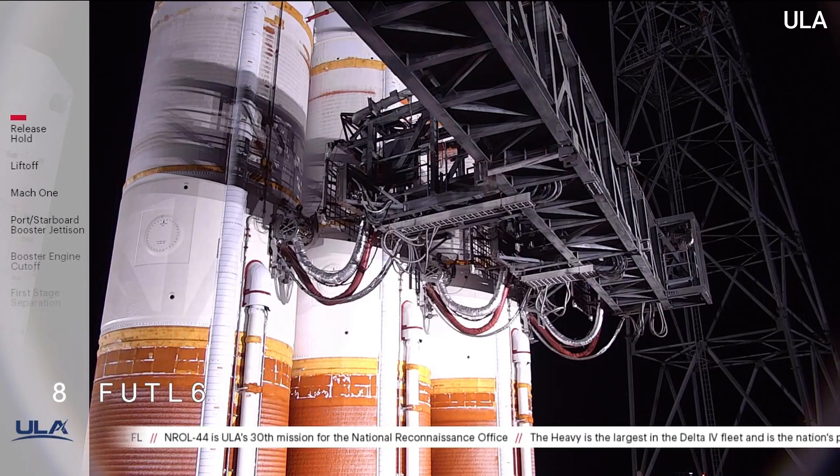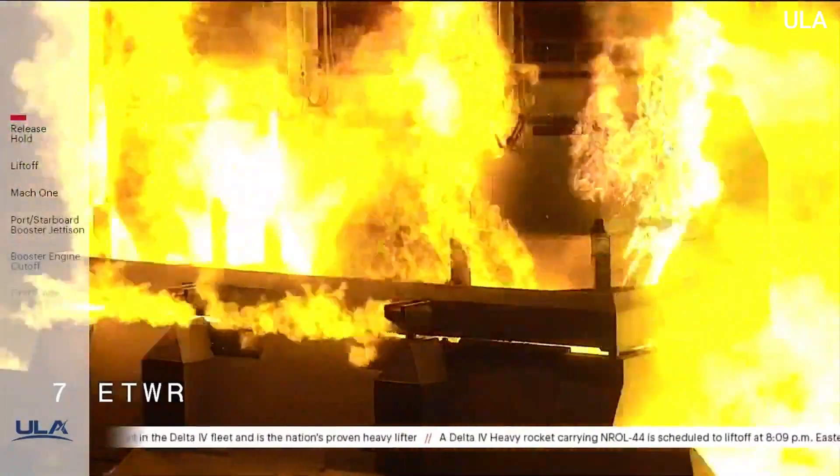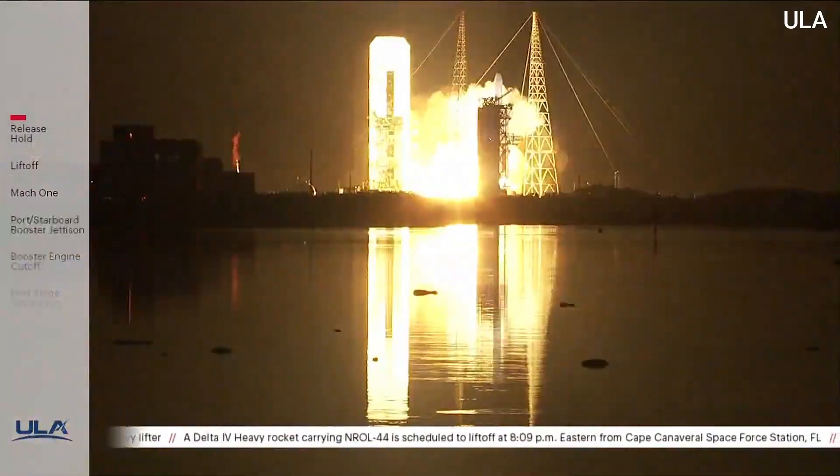15 seconds. Low fee ignition. T minus 10. 9, 8, 7, 6, 5. Main engine ignition. 3, 2, 1, 0, and liftoff.